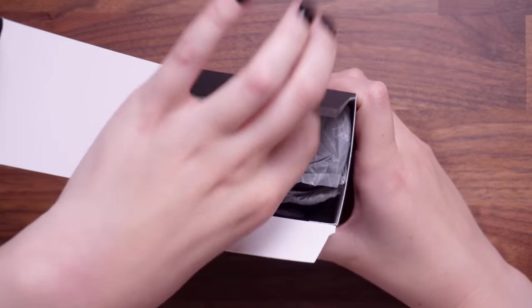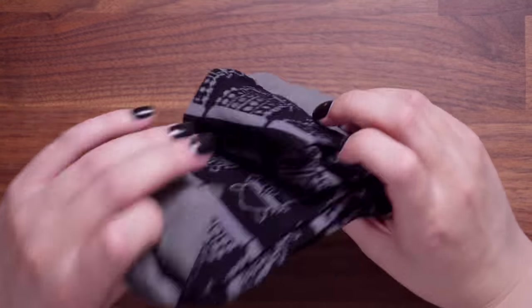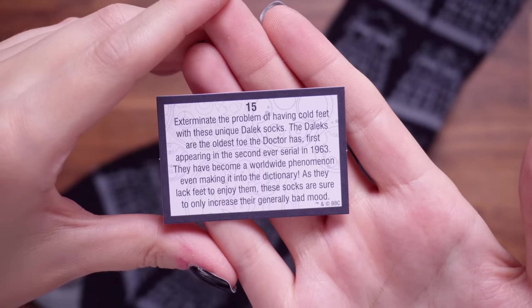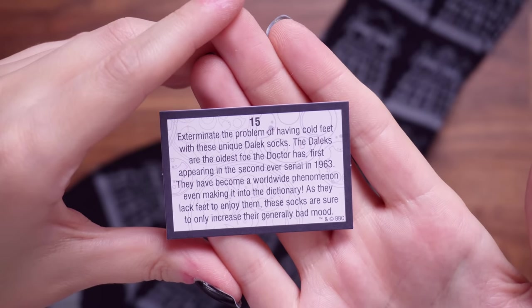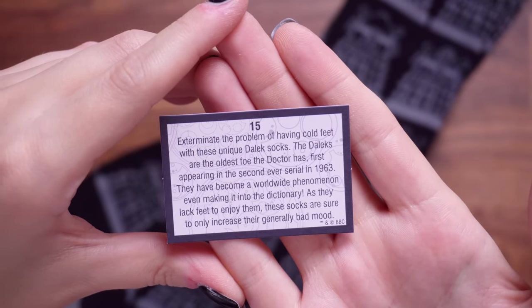Number 15 — oh my God, are these Doctor Who socks? They are Doctor Who socks — these are very cool Dalek socks. I love the design of those. The card says: exterminate the problem of having cold feet with these unique Dalek socks. The Daleks are the oldest foe the Doctor has, first appearing in the second ever serial in 1963. They have become a worldwide phenomenon, even making it into the dictionary — I didn't know that! And as they lack feet to enjoy them, these socks are sure to only increase their generally bad mood.